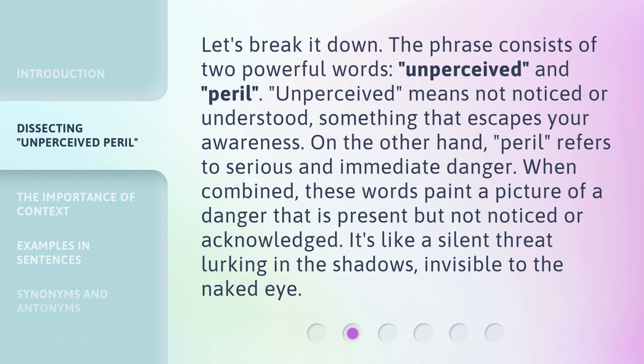When combined, these words paint a picture of a danger that is present but not noticed or acknowledged. It's like a silent threat lurking in the shadows, invisible to the naked eye.